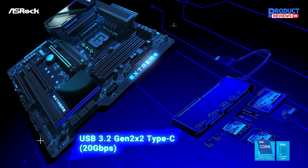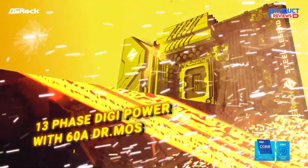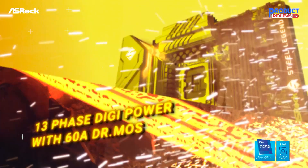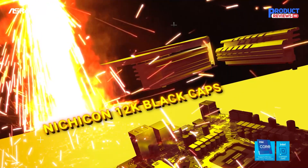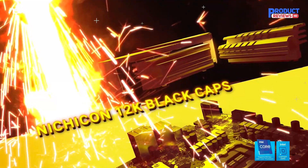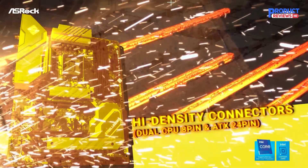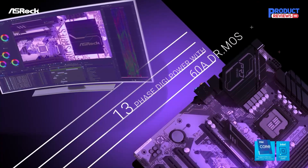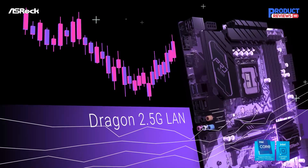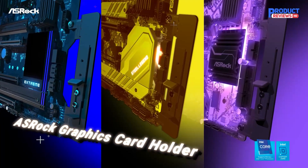Hardware-wise, the board is well-equipped for its price, including 3 M.2 sockets, a whopping 8 SATA ports, dual Ethernet ports — 1 GbE or 2.5 GbE — and integrated Wi-Fi 6E. The board looks good too, with its mostly black design, dark blue accents, bright RGB LEDs, and aesthetically pleasing notches in the PCB. If you're into RGB lighting, the Extreme Wi-Fi 6E is the way to go. Unless you need more than 5 USB-A ports on the rear I/O, the Z690 Extreme is the best Z690 board we've tested.